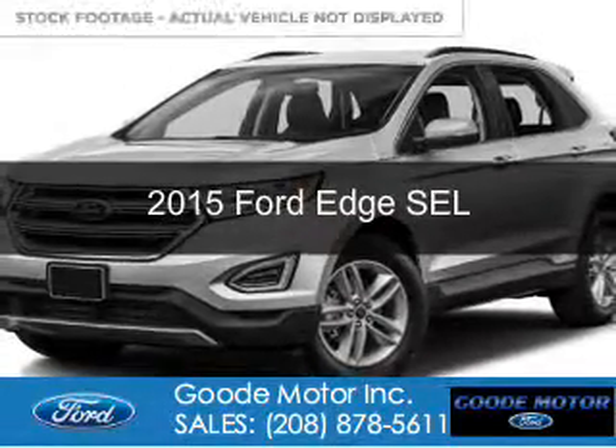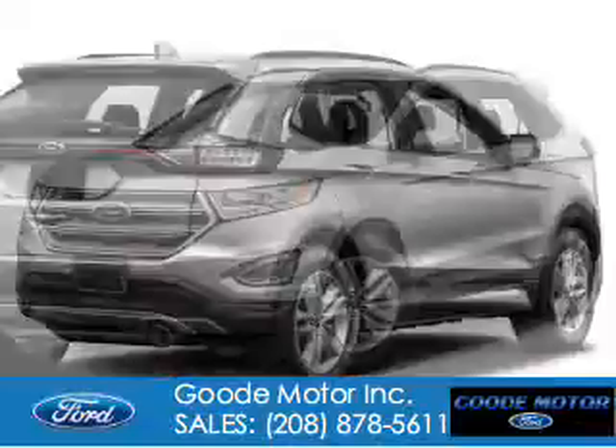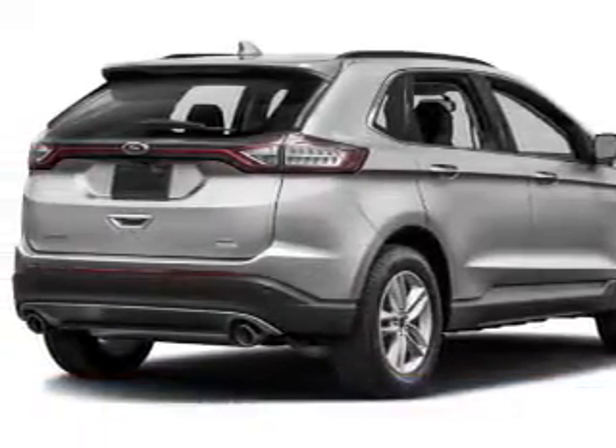This is a used 2015 Ford Edge. It's powered by all-wheel drive, a 2-liter 4-cylinder engine, and a 6-speed automatic transmission.